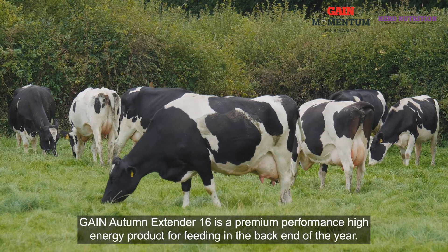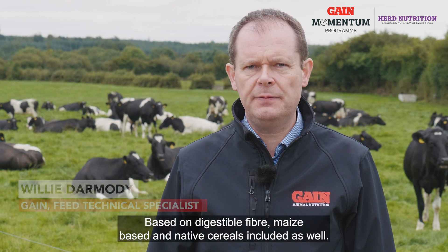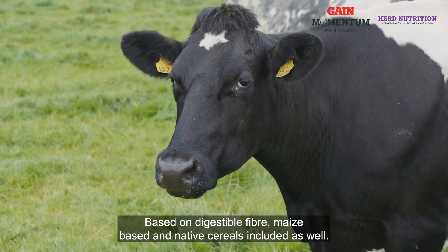Gain Autumn Extender 16 is a premium performance high energy product for feeding in the back end of the year, based on digestible fibre, with maize based and native cereals included as well.